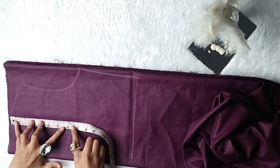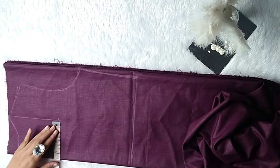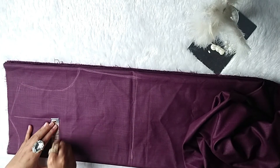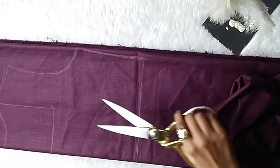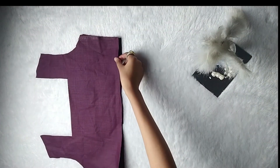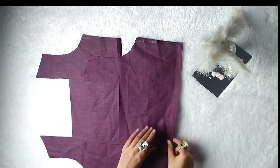Normally t-shirts have a round neckline so we are going to alter it. To do that, mark five inches as the length for our neckline and mark four inches as the width of the neckline. Once done, cut out the pattern. Now we need to keep the front panel aside and we will work on the back panel.